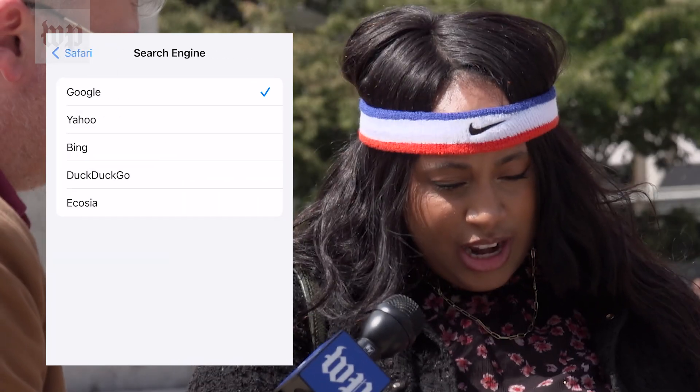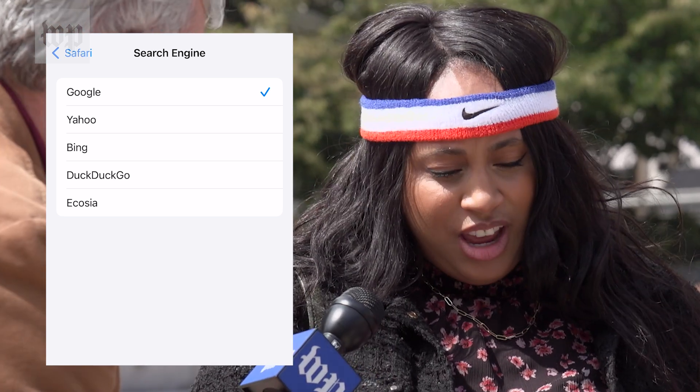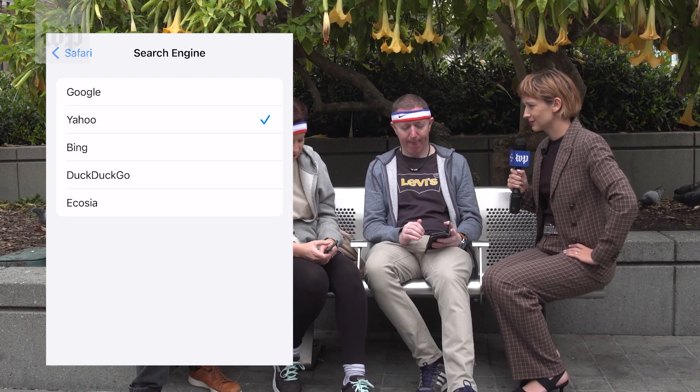Search engine: Google. And I can switch it to — which one do you want me to switch it to? Your choice. I guess Bing. I don't normally use Bing. You did it! You were the fastest person we met today. Are you kidding? Well done — 52 seconds.